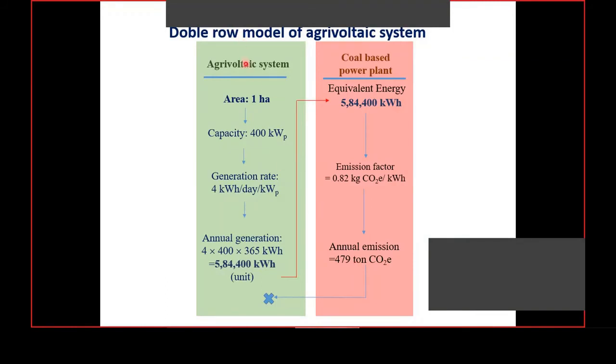Regarding carbon footprint reduction: assuming an emission factor of 0.82 kilogram CO₂ equivalent per unit of electricity from thermal-based plants, we calculate that generating electricity from a 400 kilowatt agrivoltaic system on one hectare reduces 479 tonnes of CO₂ equivalent carbon footprint per year. Although PV manufacturing and establishment have some embodied carbon footprint, during the generation stage there is no carbon footprint, making this reduction very significant.